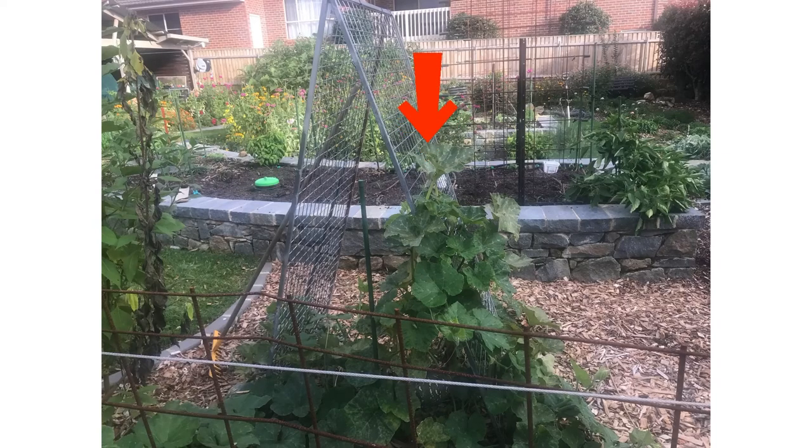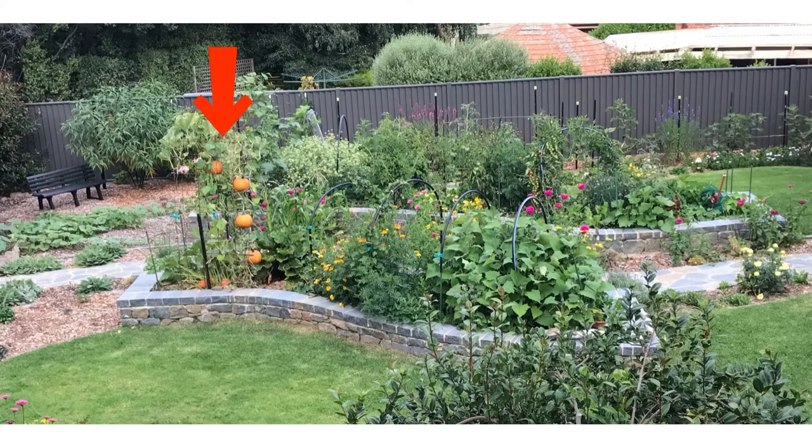Here is the Kent pumpkin that I grew up some metal mesh. I try to do vertical gardening wherever I can — that way I can fit more plants into the garden. I also grew the Sugar Baby vertically, and there it is. That's a Rio mesh that's put into an archway.